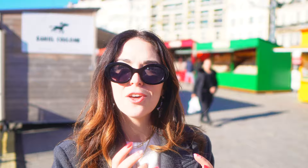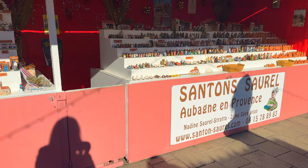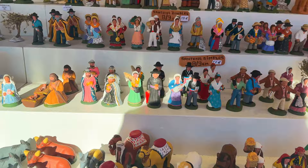Some of the Santons are really big, some are really small, but they're all little figurines and you can buy a bunch to create your own nativity scene. I wish I had more room in my suitcase because they're really cool — the artistry and detail that go into these figurines is incredible. You can go from having just a basic nativity scene to building out an entire little city full of different villagers. Some Santons actually represent real people like French actors and public figures, so it is really fascinating to see.